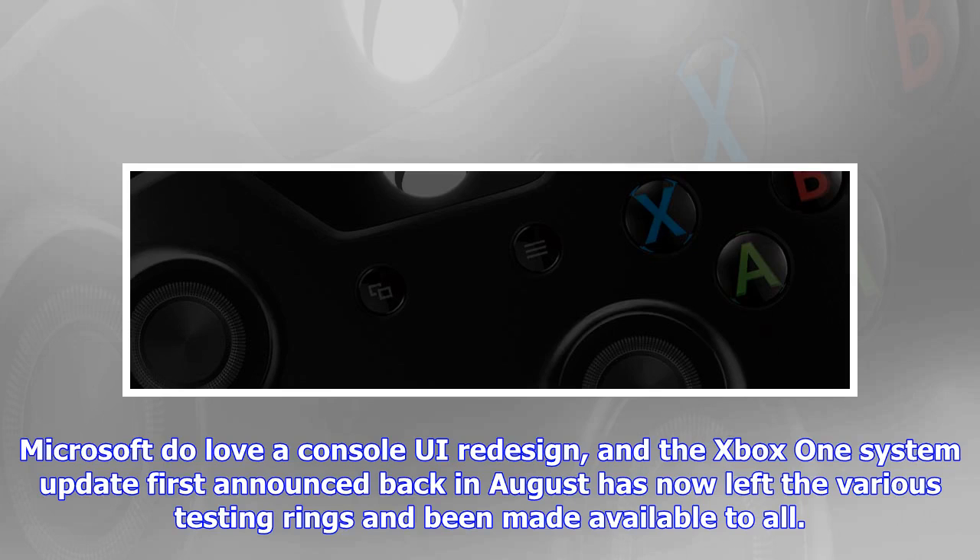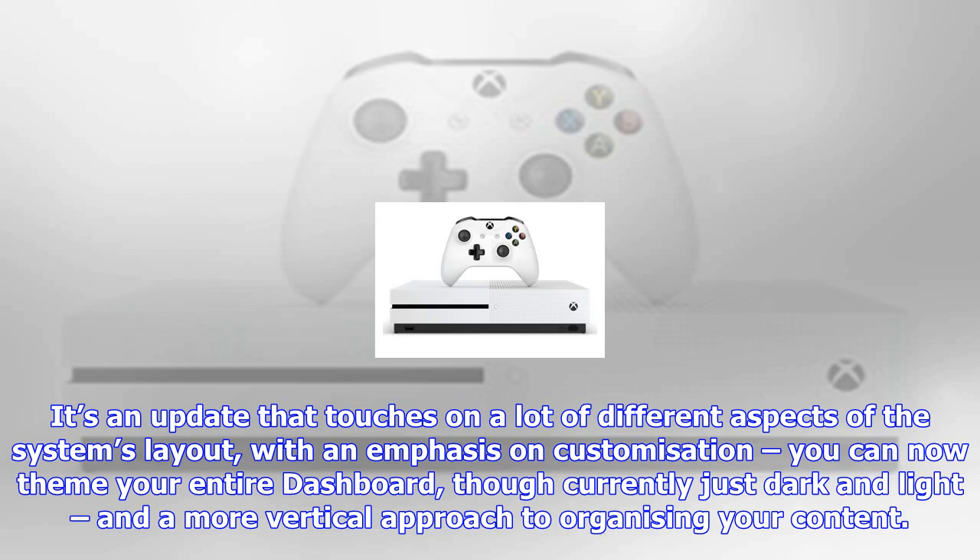Microsoft do love a console UI redesign, and the Xbox One system update first announced back in August has now left the various testing rings and been made available to all. It's an update that touches on a lot of different aspects of the system's layout.